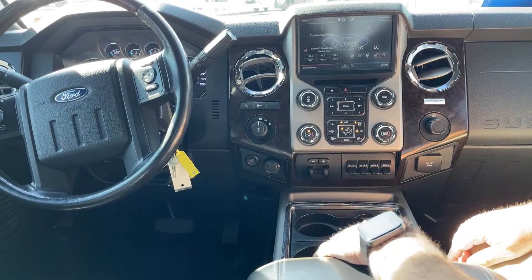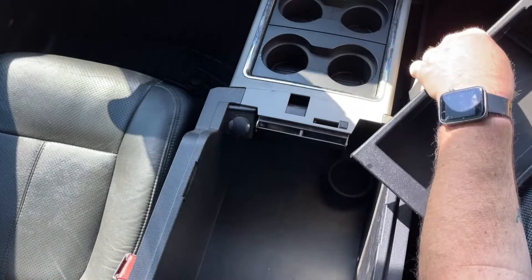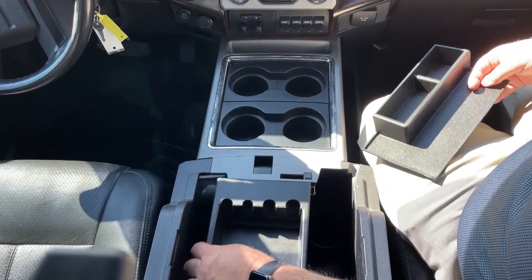The cup holder is located here. As we glance inside the console, there's a removable tray here and here, which will give you even more room down there. As you can see, an extremely nice and practical truck that we have on the lot today.